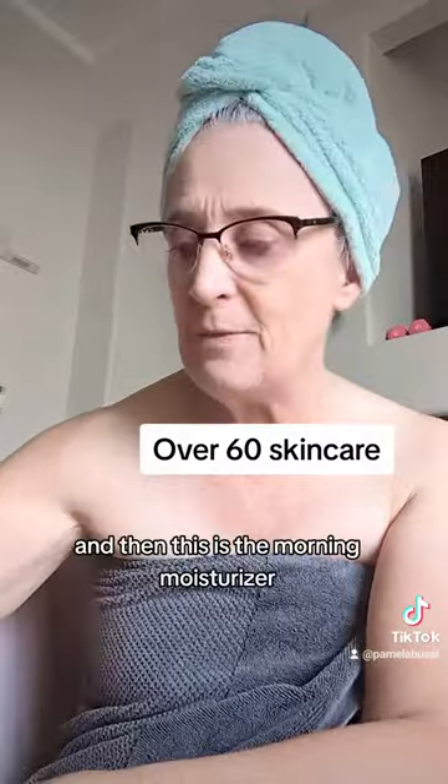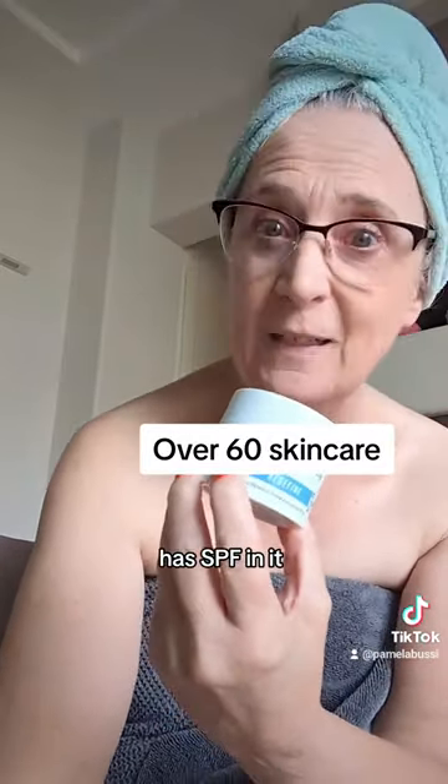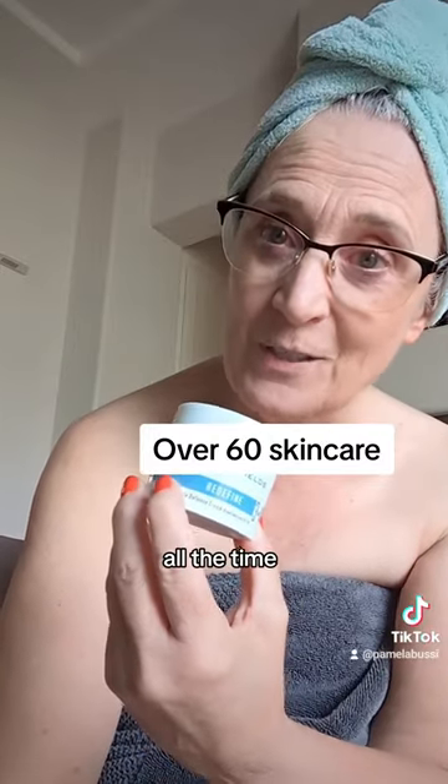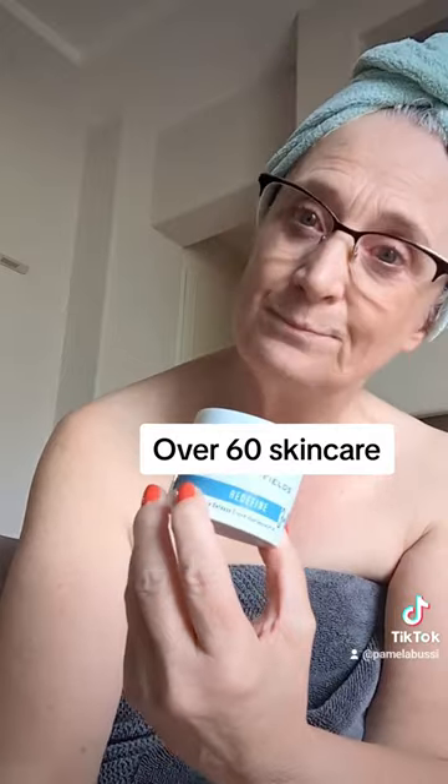Cleanser, toner, and then this is the morning moisturizer — it has SPF in it. SPF every day, all the time, 365 days out of the year. Boom.